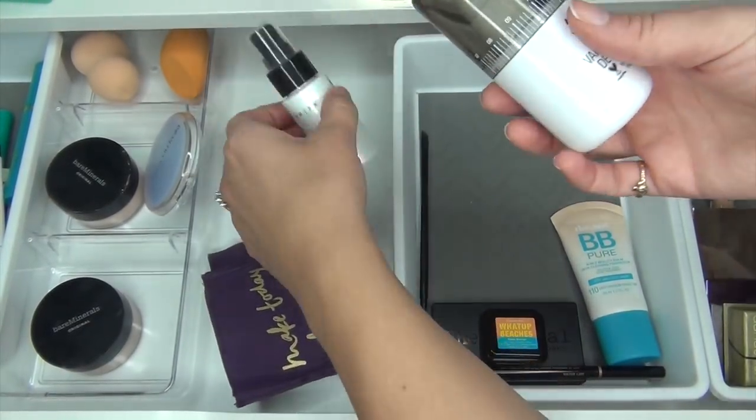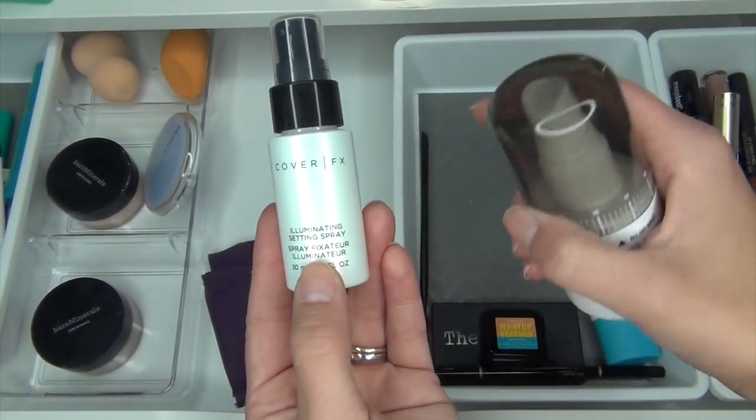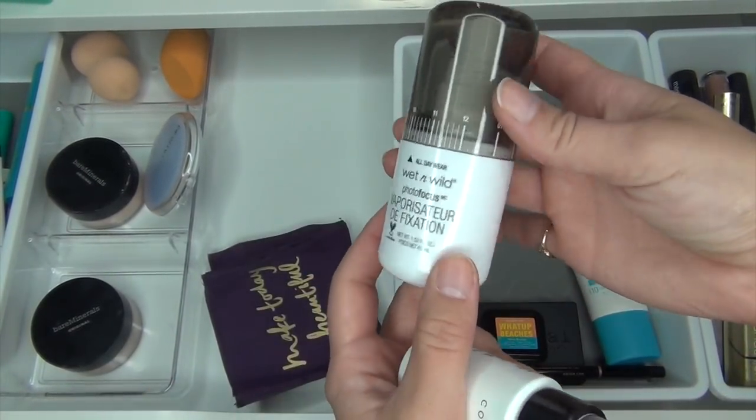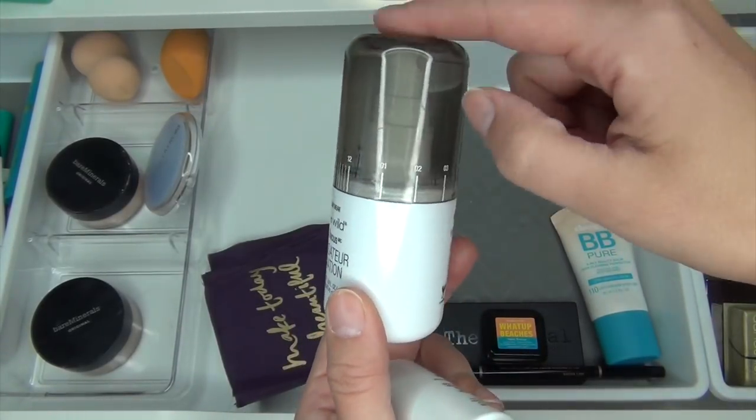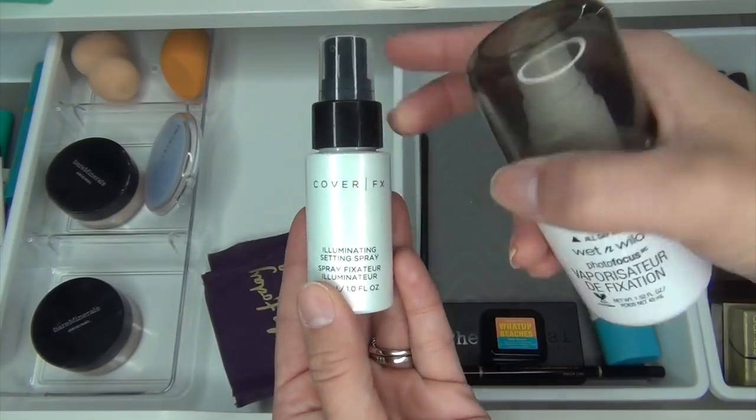I'm going to leave my two setting sprays in there — this is the Cover FX Illuminating Setting Spray and this is the Wet n' Wild Setting Spray. I use the Wet n' Wild one to wet my brushes and the Cover FX one for my face.